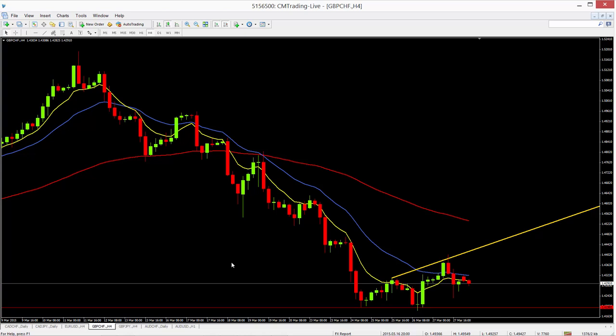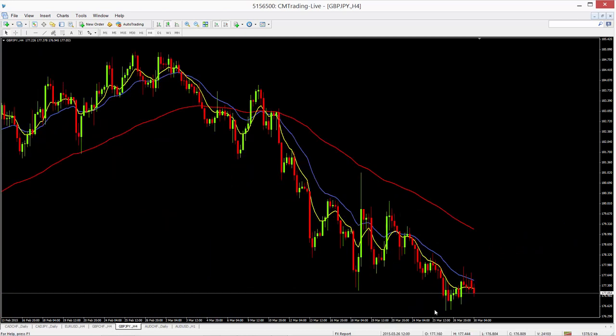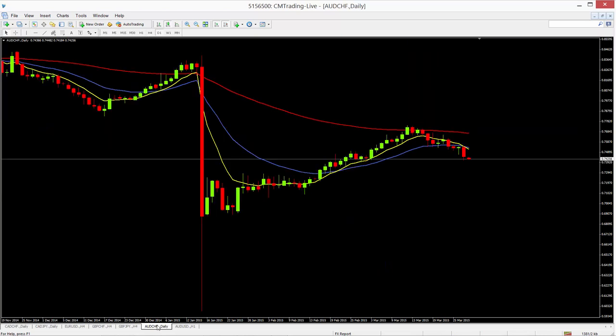The pound to the Japanese yen again has high volatility, which is quite common with the pound pairs. Due to the high volatility, I'm not really interested in that for trading.